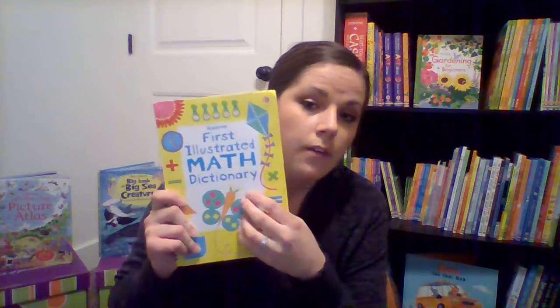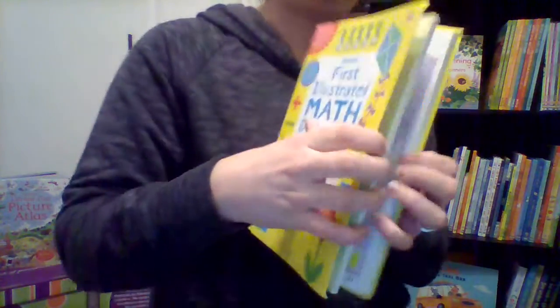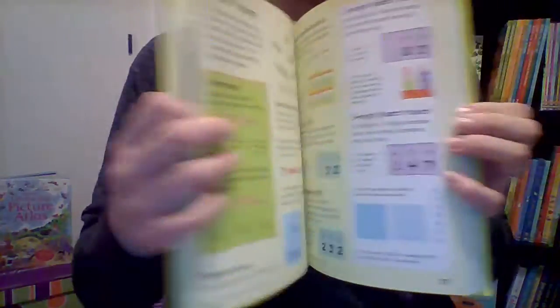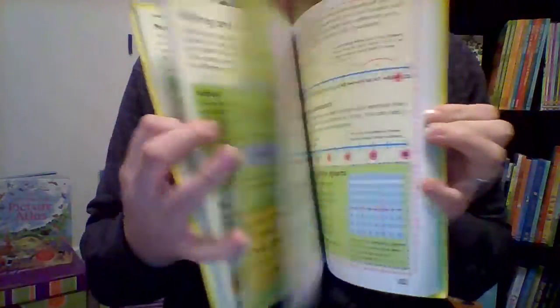We also have some great homework helper resources. This is the First Illustrated Math Dictionary. The regular Illustrated Math Dictionary goes all the way up to college math — what a great resource. We can always use more resources to help our kids with that.